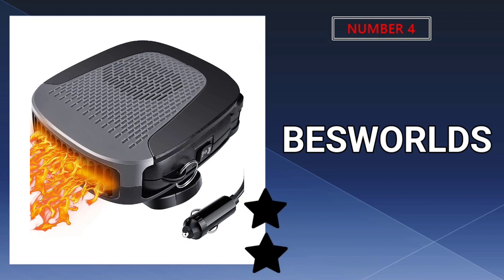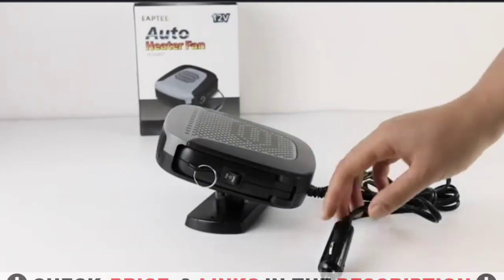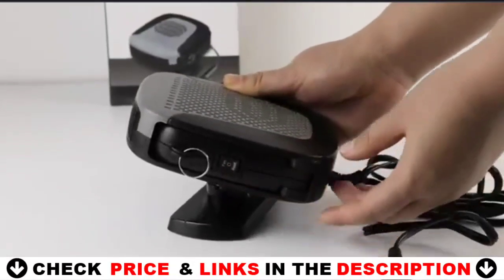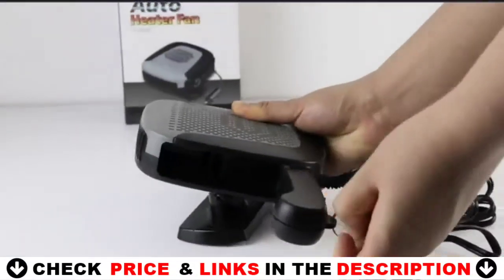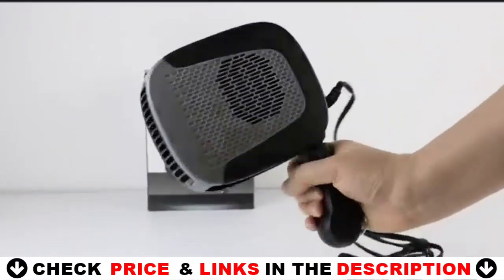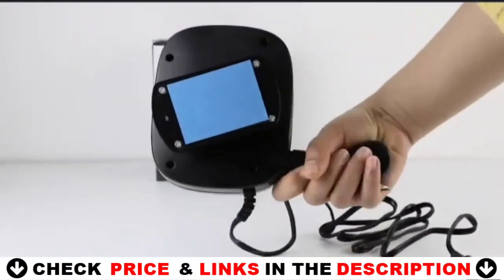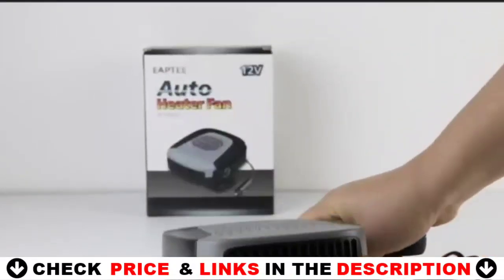Number 4 on our list is the Best World's 12V Portable Heater. This 12V car heater has both heating and cooling functions. It can quickly clean frost, fog, and condensation from the car windshield, side windows, and rear window, providing a clear view for driving. It can be used in all kinds of extreme weather. With a hot and cold switch and adjustable wind mode, it can be used as cold wind or warm wind — just change the switch and hot or cold air comes out immediately.